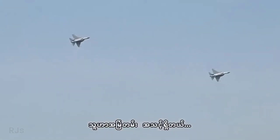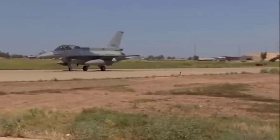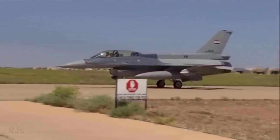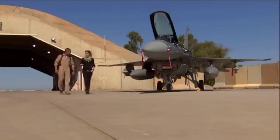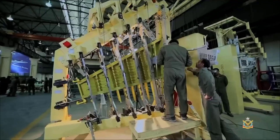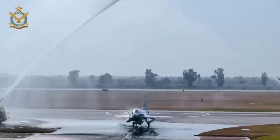Iraq's decision to acquire the JF-17 Thunder also highlights the role of political considerations in military procurements. Previously, Iraq had considered buying fighter aircraft from Russia, but American sanctions on the Russian defense industry prevented that deal. By choosing the JF-17 Thunder from Pakistan, Iraq can bypass those sanctions while still fulfilling its air defense needs.